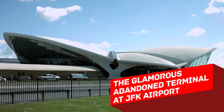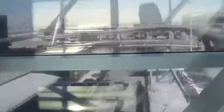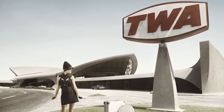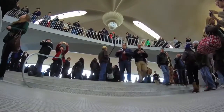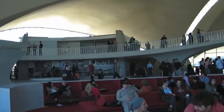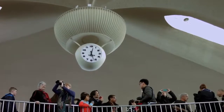The glamorous abandoned terminal at JFK Airport. If you've ever looked out of the window while being groped by security at New York's JFK International Airport, you must have noticed an empty terminal, looking lonely but gorgeous, with its snazzy design and gull-like winged roof. That's the Trans World Airlines Flight Center, which was designed by a famous Finnish architect and opened in 1962. Unfortunately, when TWA company went bankrupt in 2001, the fancy terminal was abandoned.